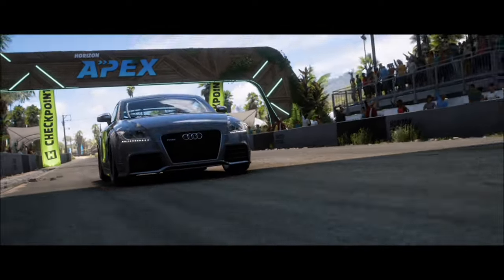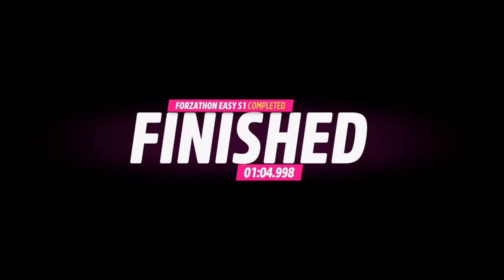It will take you about a minute to complete. Super easy second challenge — nothing difficult with that one.